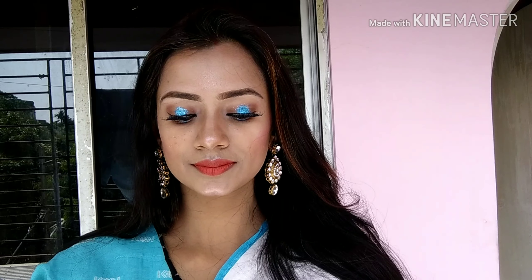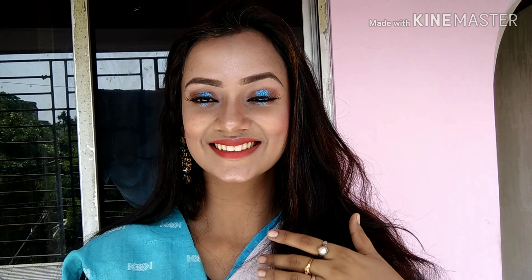Hi everyone, welcome back to my channel. This is a very different video and I am going to share with you a Meeta Deepak inspired makeup look. She is a very talented beauty blogger. I really liked this look, that's why I have tried to create it. If anything is wrong, please forgive me. Let's start the video.